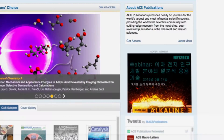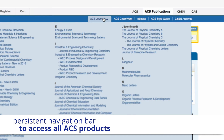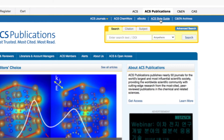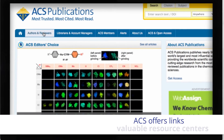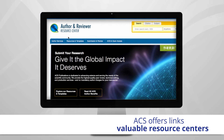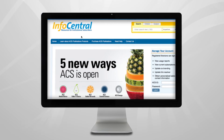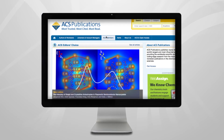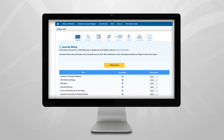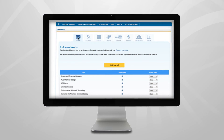At the top of our page, there is persistent navigation that allows you to easily access all of our journals, ebooks, and products including ACS ChemWorks and the ACS Style Guide. We offer links to valuable resources including the Author and Reviewer Resource Center, Info Central, which provides resources and information for our institutional customers, information for publications benefits available to ACS members, and a link to sign up for free article email alerts to be notified when new research is published in your favorite journals.